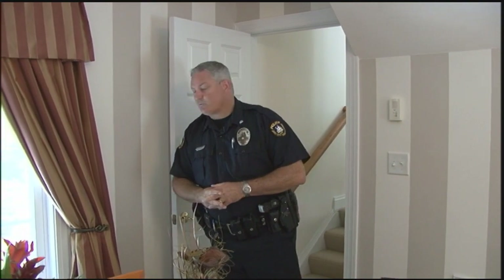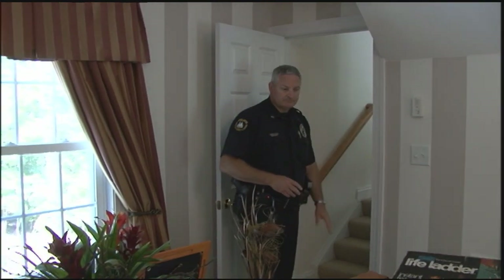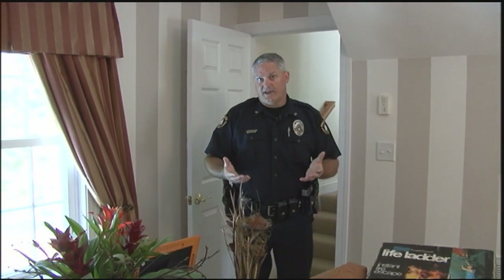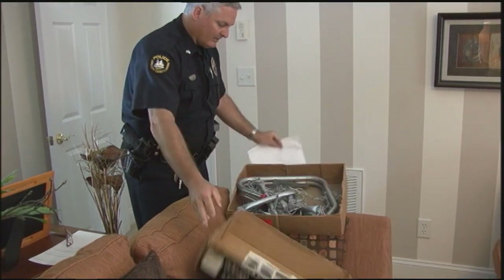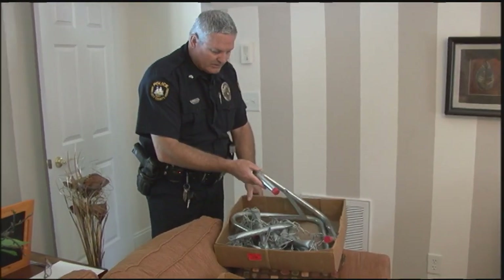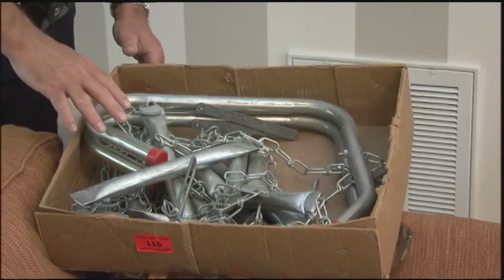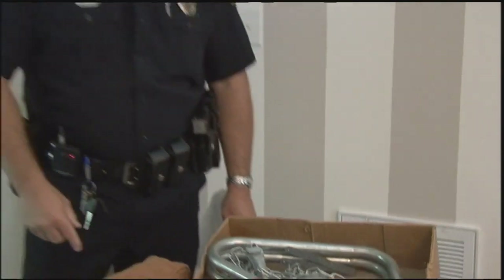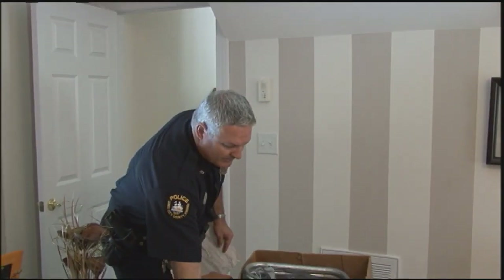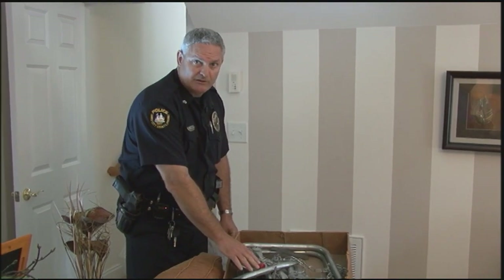In houses with only one egress route, like one set of stairs going down, you need some way to get out of an upstairs level. For example, this fire escape ladder. If the stairwell is on fire and you can't get out from upstairs, you would need to put this in a window and climb down. Make sure when you buy a fire escape ladder that it's approved by a recommended laboratory.